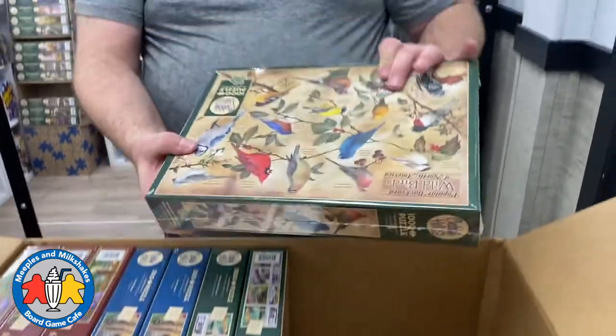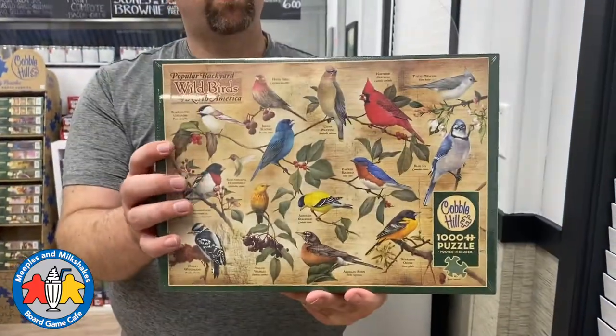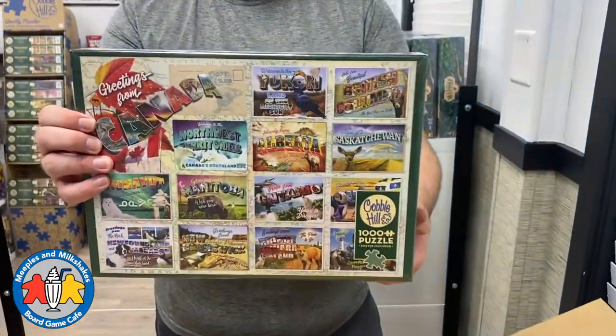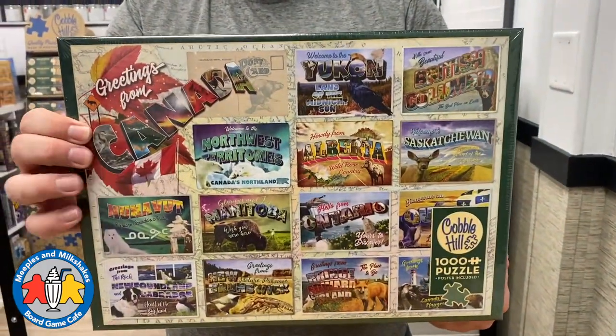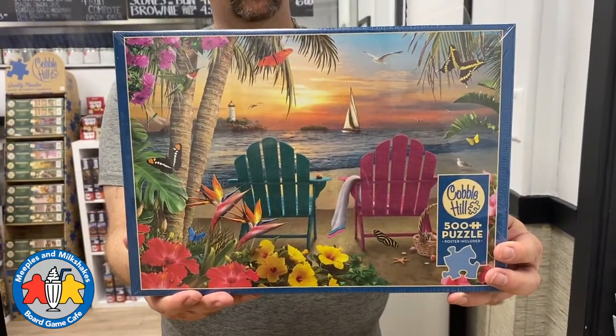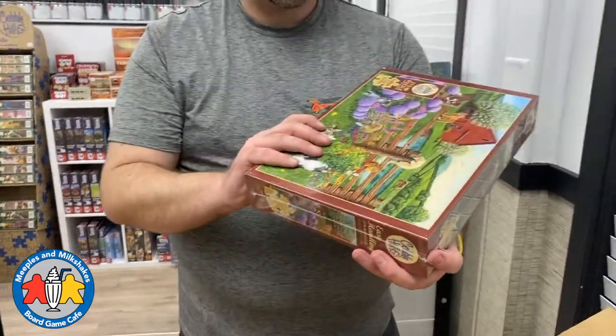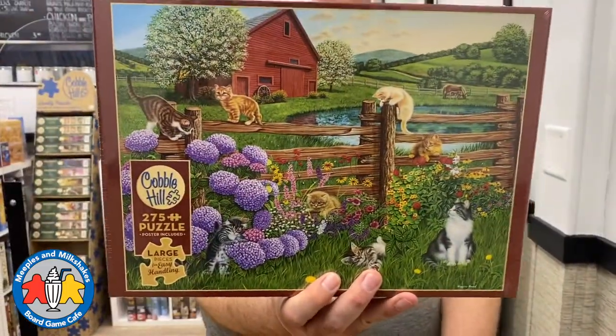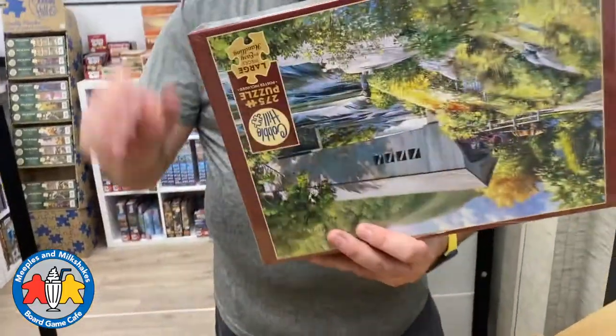Here's a 500-piece puzzle called By the Bay — very pretty. And here's the other copy of that nice bird puzzle. We have Greetings from Canada at a thousand pieces. We have Island Paradise here at 500 pieces. Another one of these 275-piece easy-handling ones — this one is called Farm Cats. We have two of those and another one of Covered Bridge.